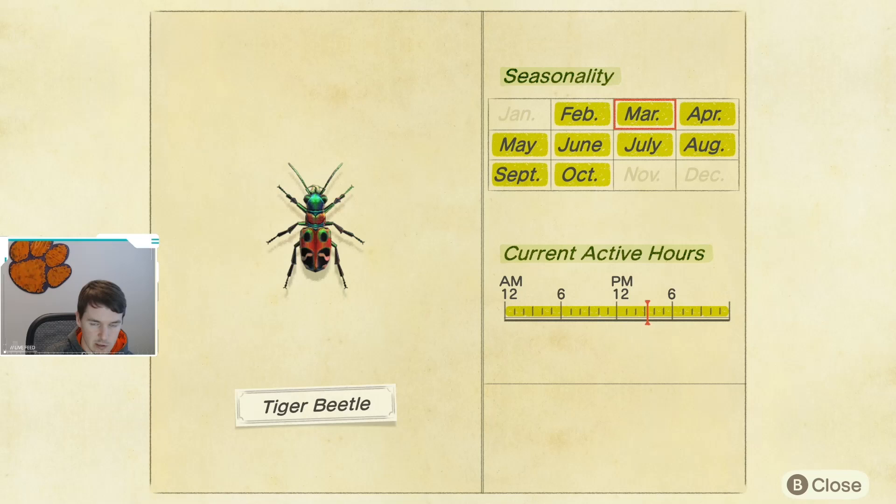I see maybe a couple a day — two or three. Nothing crazy. They're not like the butterflies that are just always around. But I've seen enough of them that if one escapes, like just so happened, it's not the end of the world.